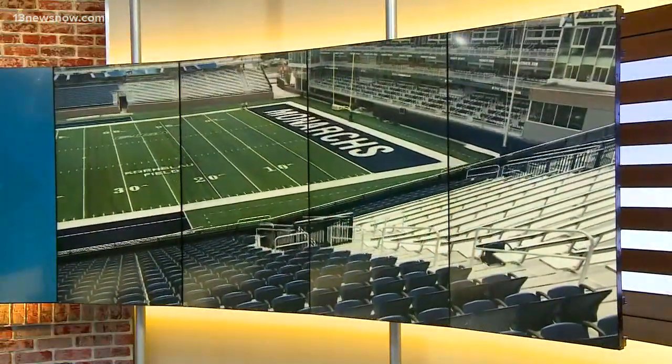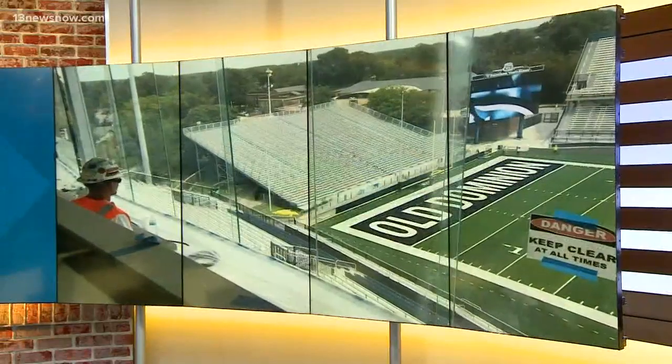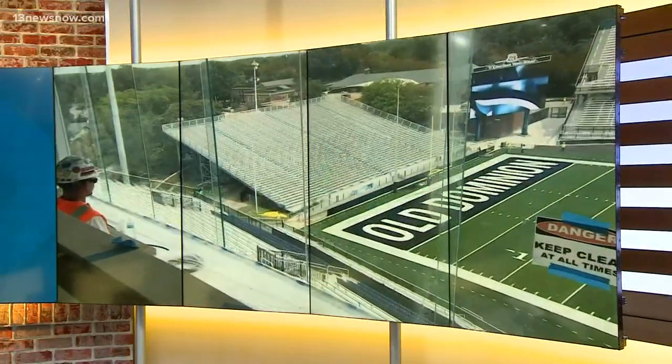They're putting the finishing touches on ODU's new football stadium with the season right around the corner. This morning, construction teams led the media on a tour. Although there's still work to do, university officials say it will be ready to kick off the season. Weigh in at 13newsnow.com slash vote and let us know what you think the best feature of the new stadium is.